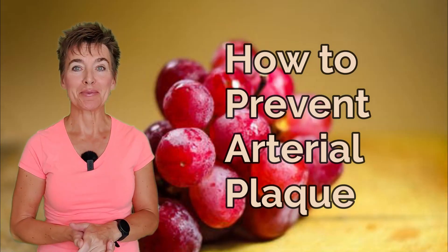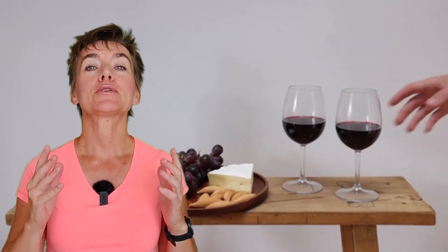Today you'll learn how to prevent arterial plaque with foods and supplements. I have good news for you — arterial plaque is reversible. And no, there's no need for medication or elaborate protocols. You can do it all by yourself, and simpler than you think.